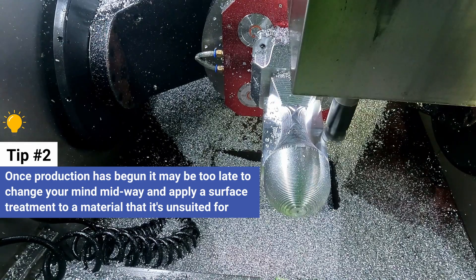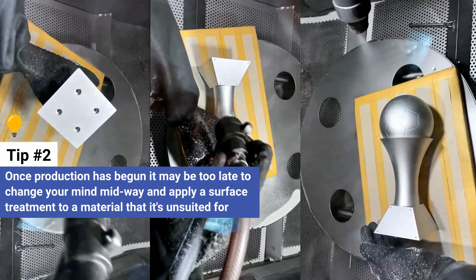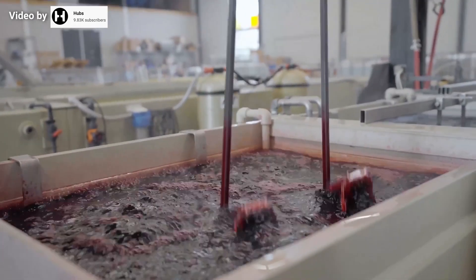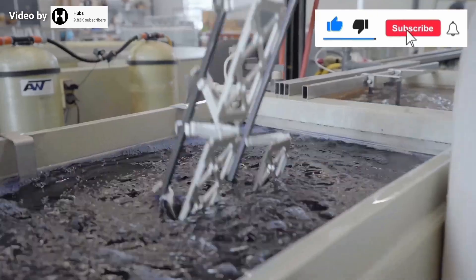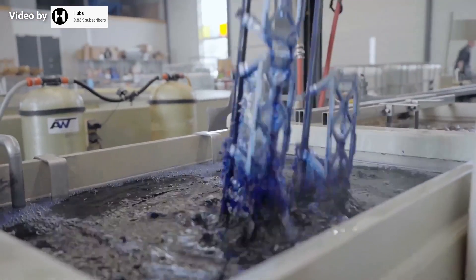After all, once production has begun it may be too late to change your mind midway and apply a surface treatment to a material that it's unsuited for. An example of this might be deciding at the last minute to anodize AL-7075 — not the ideal choice, since AL-6061 gives more stable results.